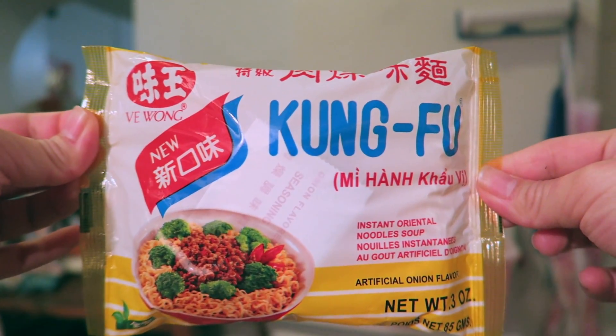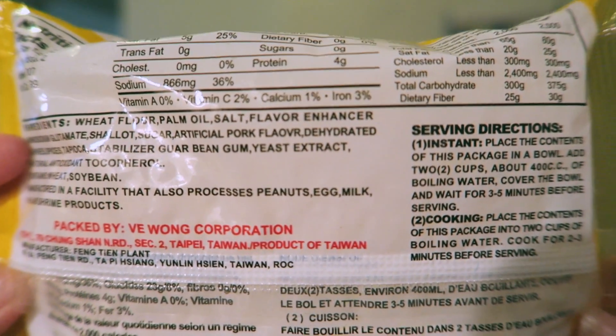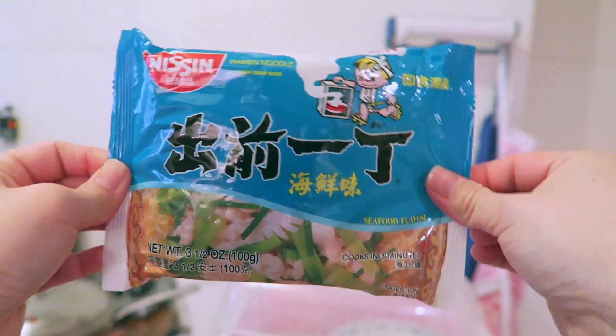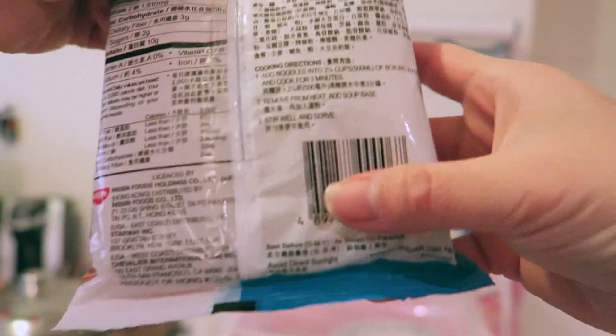Next on our list is the Kung Fu instant oriental noodle soup, artificial onion flavor, made from Taiwan. It is a soup-based type of noodles. It has a very strong taste of onion, that's for sure. It's pretty basic — if you really like the onion taste this is definitely for you. I'm gonna give this a 7.5 out of 10.